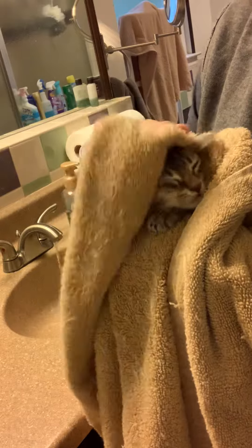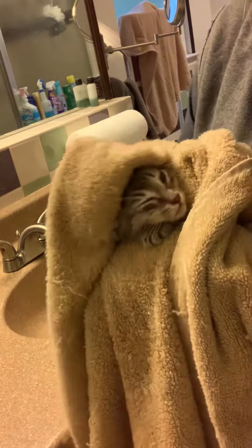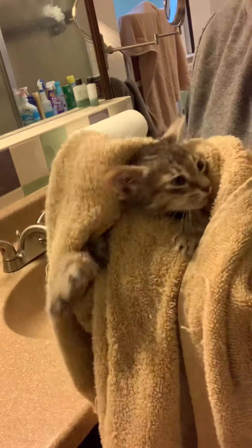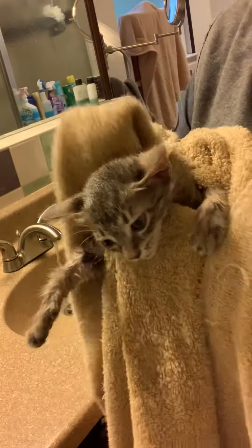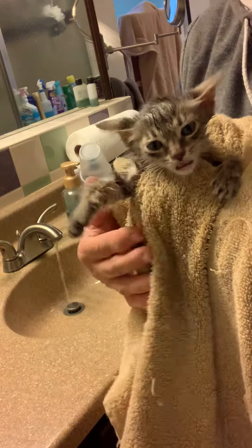I've dried her off pretty well with this towel, so I'm gonna put her in a cat bed so she'll be comfortable. The soap will keep killing the fleas, so some of them could fall off and you could see them dead, which is good because you don't want those fleas.